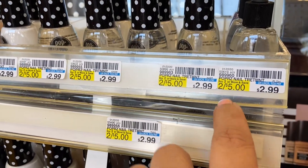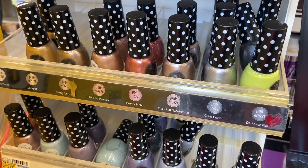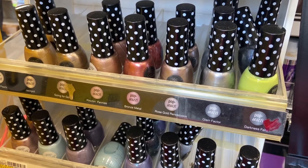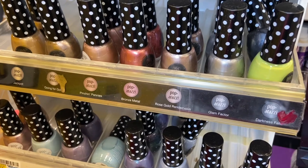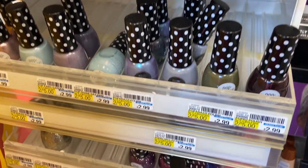My next deal is the Paparazzi nail polish. They're on sale — two for $5 — and you get $4 back in ExtraCare bucks, so they cost 50 cents each, a dollar total. If you get that $1 CRT it will be free. Now I just have to pick the color that I like.